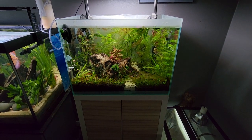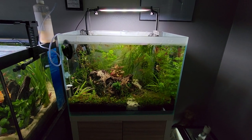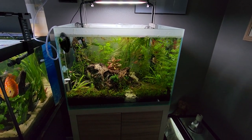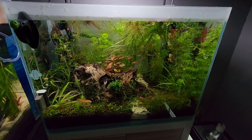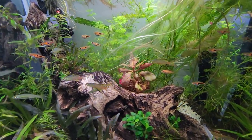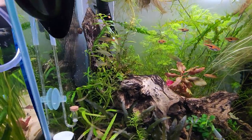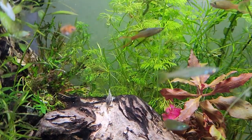Hello everyone, welcome back to another video. Today I just wanted to give an update on this 20-gallon Fluval fresh aquarium — show a couple things going on in the tank. I really wanted to give an update because I got some new fish. Those are threadfin rainbowfish — some gorgeous males and a few females.